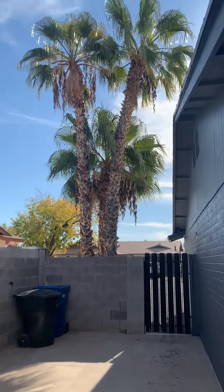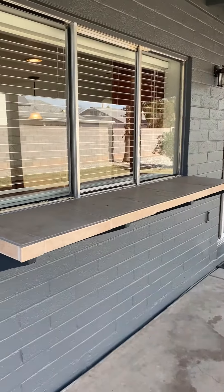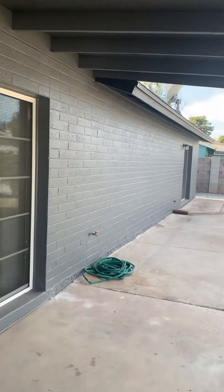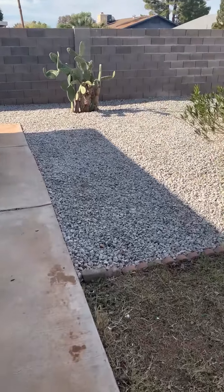There are some palm trees in the way of that, so that could be an issue. Got a little bar here that can serve in through the kitchen. And new paint on the exterior and the interior as well — kind of a dark charcoal color, which matches these rocks over here.